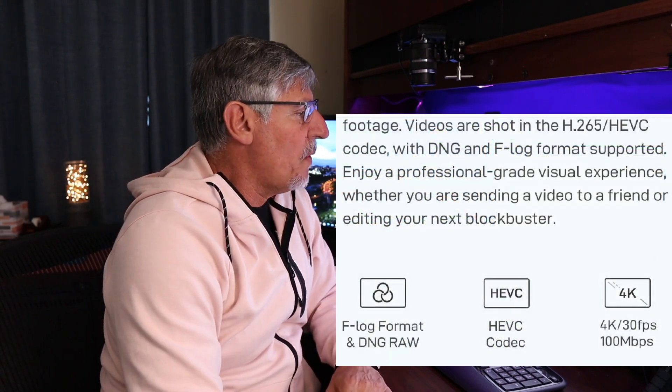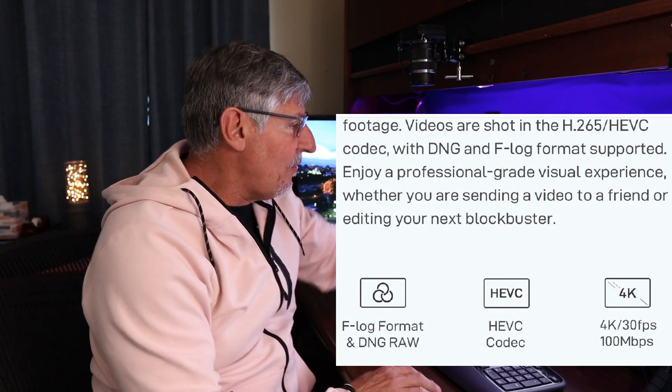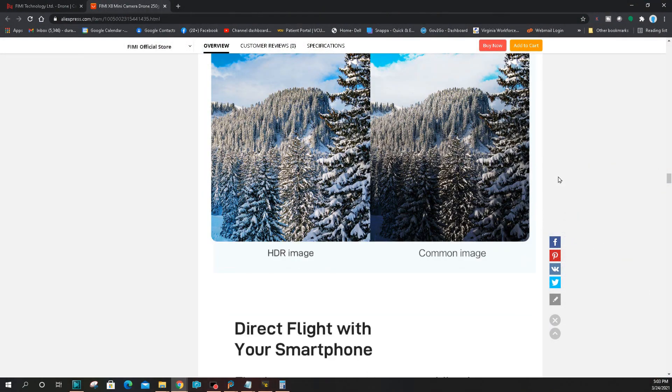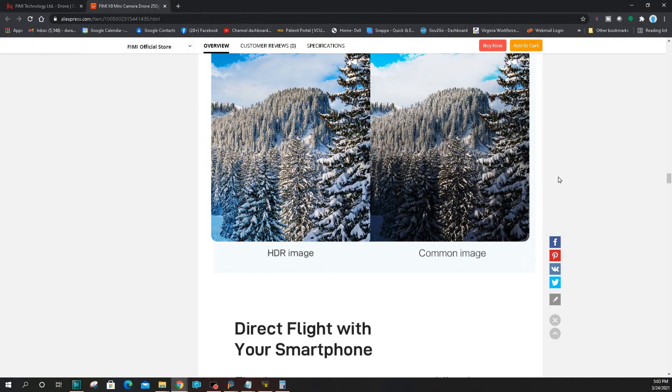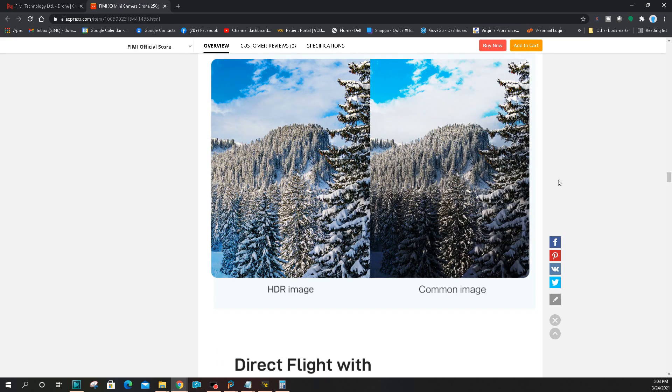You can do 4K at 30 frames a second, probably in H.264 and H.265 codecs. You can do DNG and F-log format — that's nice. DNG is the RAW format, so that's perfect for editing in professional productions. They're showing F-log and DNG RAW codecs, and 4K 30 frames a second at 100 megabits per second.